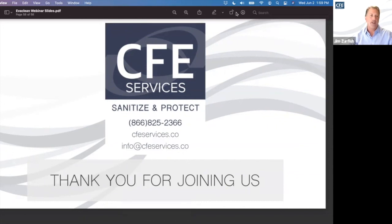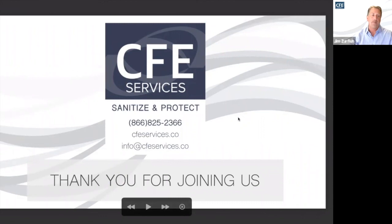We want to thank all of our panelists for providing their insights and expertise and taking time out of their schedules to be with us. A special thank you to all of the attendees for taking their time to join us. A recording of today's town hall will be made available in a follow-up email to each of you, and you can share it with those who weren't able to join us today. For more information or other ways we can support your safer environment protocols, please feel free to visit our website at cfeservices.co. Thank you and have a great day.